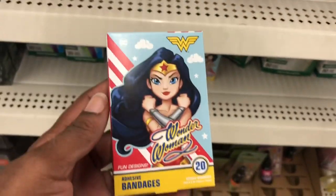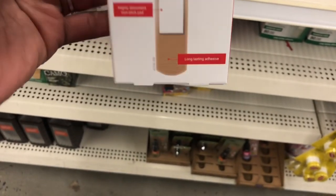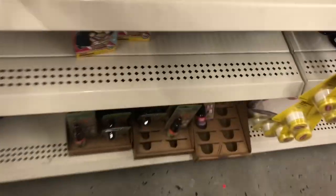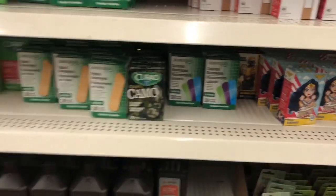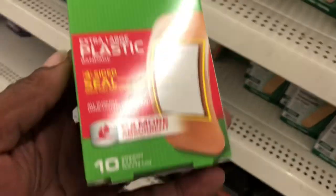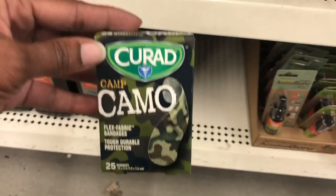Wonder Woman band-aids — 20 in a pack, adhesive band-aids. Those are cute. They even have Care Pack plastic band-aids. You get 40 band-aids — that's not bad. And they do have some of the Cure-ed Camo and the Cure-ed. These look pretty big; there's ten of them. Extra large Cure-ed, these are 25 count Cure-ed Camo.